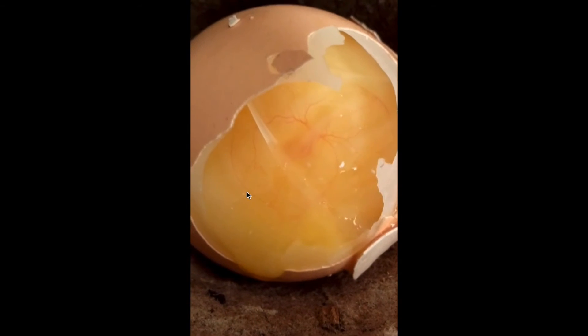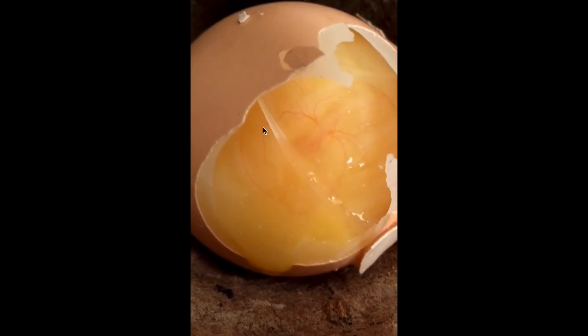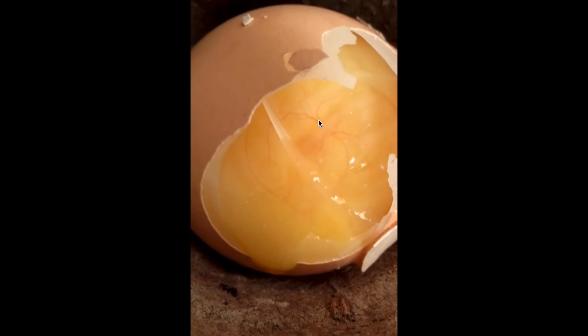The egg was incubated for 48 hours, and then it had to be cracked so that the inside could be revealed. And you can see the heart beating here in the middle once more.